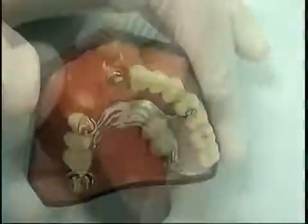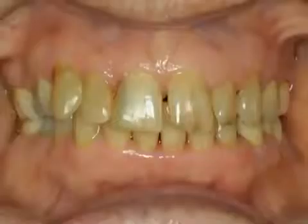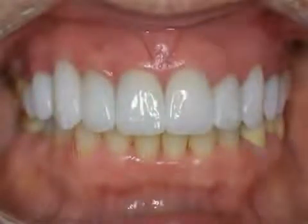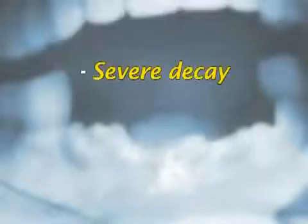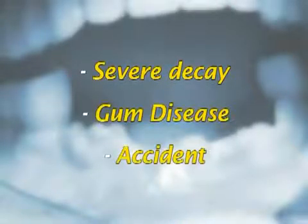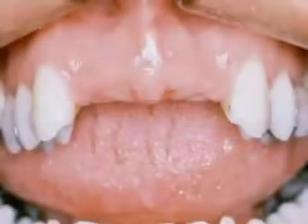Modern dentistry has made tremendous strides over recent years. Even teeth which are severely damaged can frequently be saved. Unfortunately, some people still lose some or all of their natural teeth due to severe decay, gum disease, or an accident. Lost teeth need to be replaced, or the results can be severe — chewing and general health can be affected.